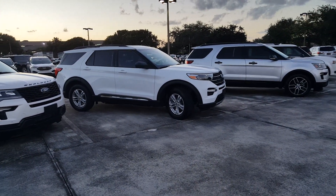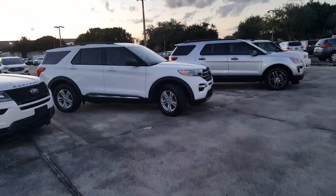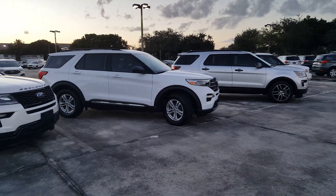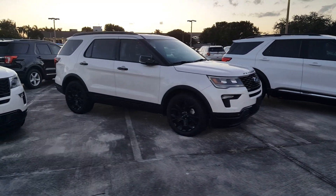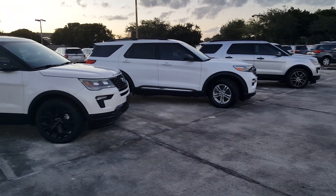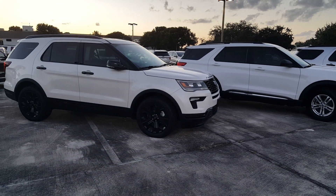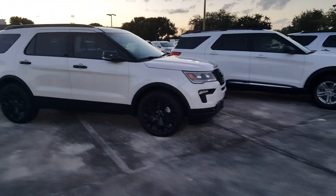In terms of interiors, there are big differences inside as well. This is probably the lower end of the spectrum for the Explorer, and this looks like a Sport or a nice XLT, so it's not exactly apples to apples, but at least you can see the differences in profile, all the detailing throughout the lines, and also the proportions of the vehicles. Let's go ahead and check out the back of each vehicle.